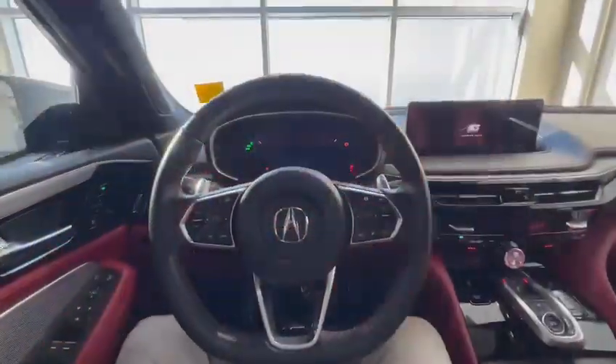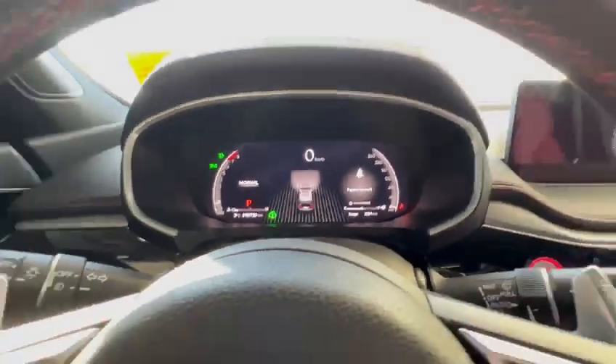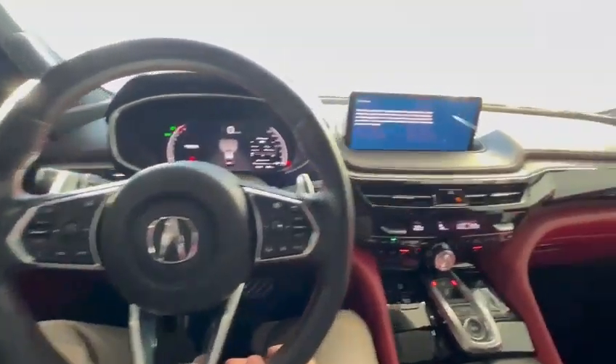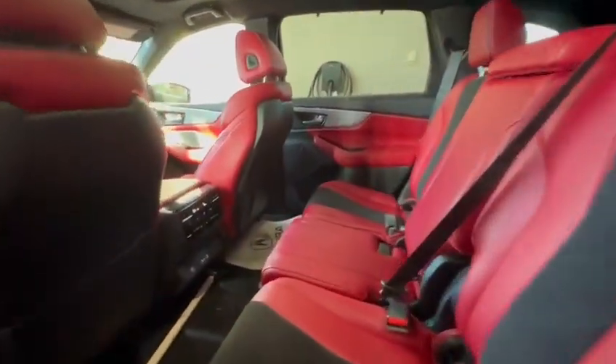Let's go over to the interior. This vehicle only has about 10,730 kilometers — I'll show you that right over there. You have your flat-bottom leather-wrapped steering wheel that is heated, also with the heating and cooled seats, and the red seat. Coming into the back, you have plenty of room for your rear passengers, and you also have climate control and heated seats.